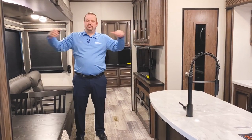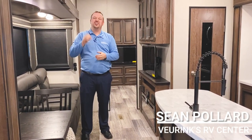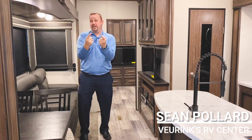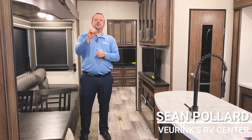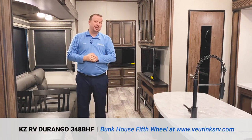Hey guys, what is going on? My name is Sean Pollard. I work at Viewrinks RV Center. We're located in Grand Rapids, Michigan, where we've been family owned and operated for 65 whole years. Today, I'm going to show you the brand new 2020 Durango 348BHF by KZ.